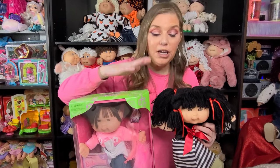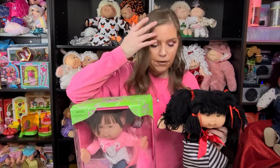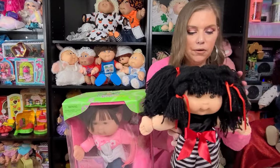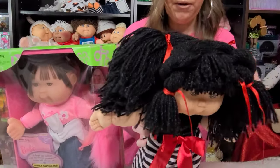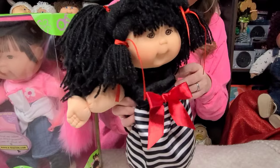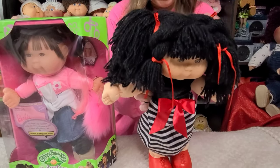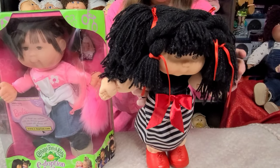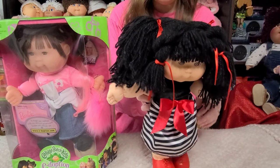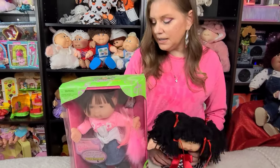I have here with me two Asian Mattel kids. These two were produced by the company Mattel after they took over. The Cabbage Patch Kids have been with quite a few companies. Mattel came after Hasbro. And this little girl right here, she is so cute. Look at her little wild hairstyle. She's got braids, she's got ponies, she's got everything going on. But she's so adorable. I love her eyes. I love her complexion. I love the outfit that she's wearing. She's really adorable. She is a first edition Mattel kid. I'm not 100% positive of the year that she came out, but she's one of the first Mattel kids that came out.